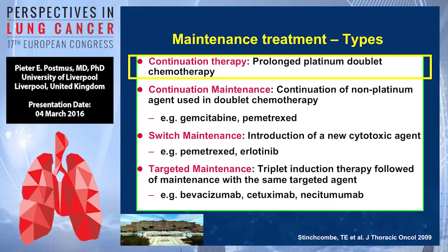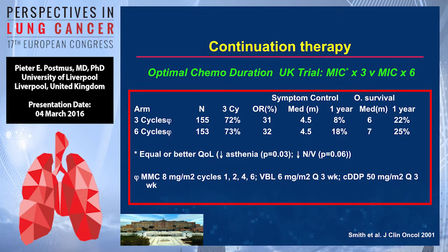First, on continuation maintenance — which is in fact prolonging your chemotherapy. There are a few old studies addressing this question, comparing three versus six cycles of old-fashioned chemotherapy: mitomycin, vinblastine, and cisplatinum. Overall survival is not really different, and symptom control seems to be a bit better with six cycles instead of three, but the median period is exactly the same. Not very convincing for prolonged chemotherapy.